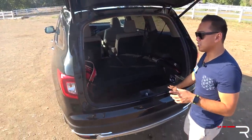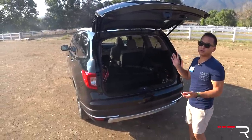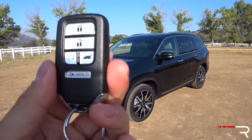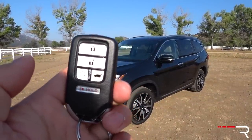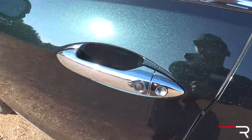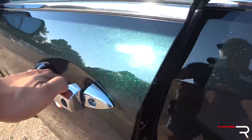Another new feature added for 2019 is the foot-activated function. So if your hands are full and you have the key on you, you can just kick your foot underneath and the liftgate will open and close. When you first approach the 2019 Pilot, if you spring for the EX trim and up, you get the smart key access system with push button start, remote start, and the button to open the power liftgate. Just walk up and there's a little button on the door handle — push it to lock the doors. To unlock, just touch the back of the handle, as Honda uses a sensor that unlocks the door for you.